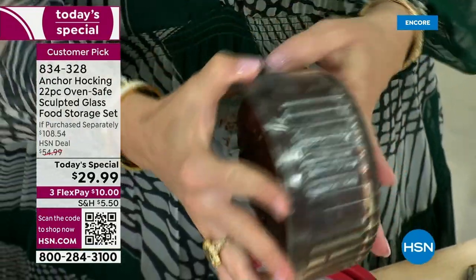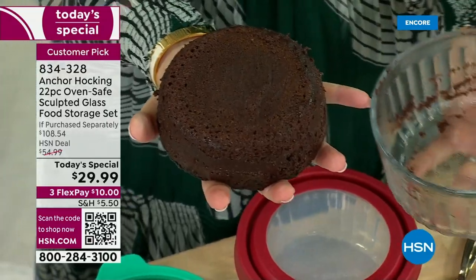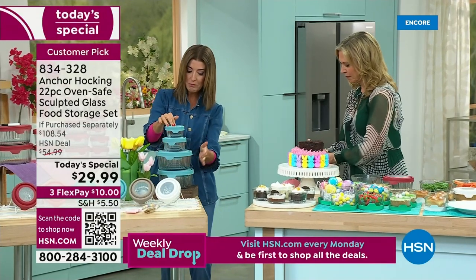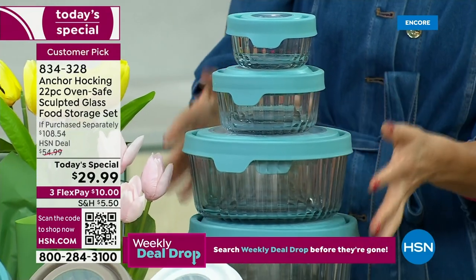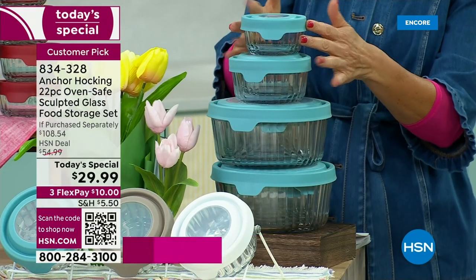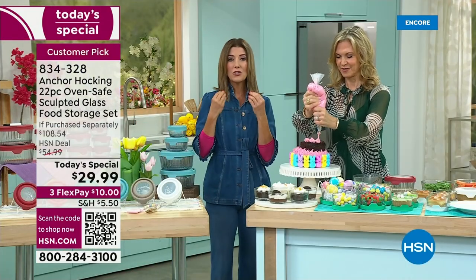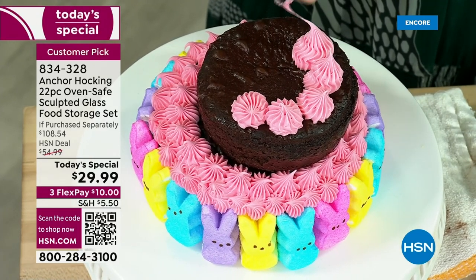Jump on your favorite color. I also want to show you how they nest. This is the perfect nesting set — you're getting all 22 pieces, that's 11 containers and 11 lids. You can put them all nesting and stacking together in a compact trio. They're so easy to store, easy to clean, they never get stained, and they never hold on to odors because it's glass.